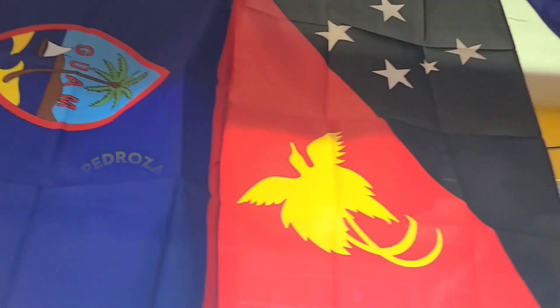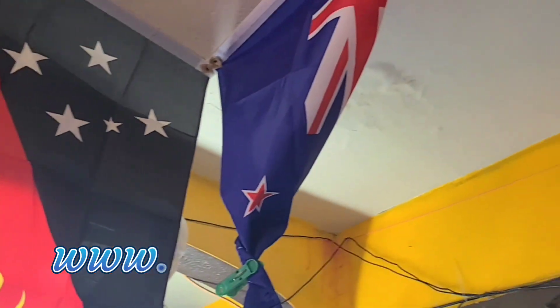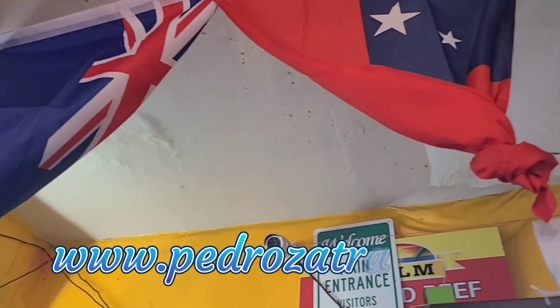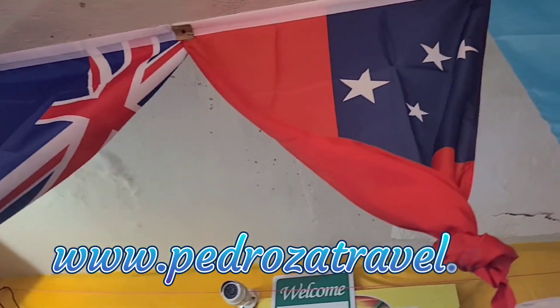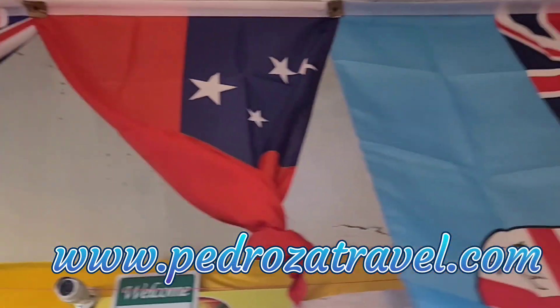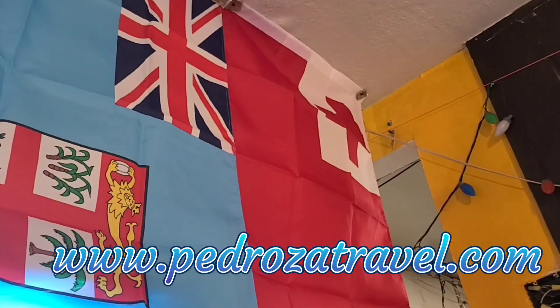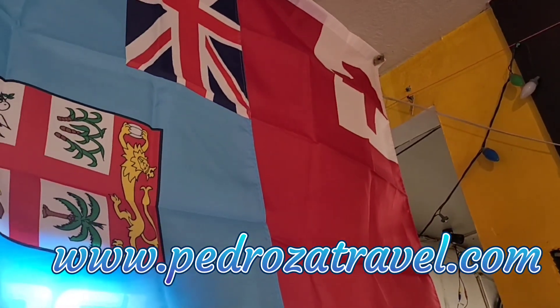Papua New Guinea — what do we think this one is? New Zealand? Yeah, that's New Zealand — it has the Union Jack and red stars. And this is Samoa, and then Fiji, and then Tonga. I maybe got these wrong, but yeah.